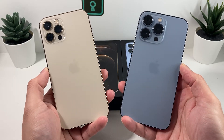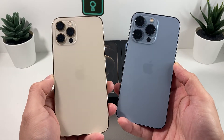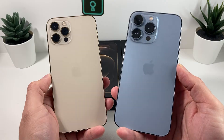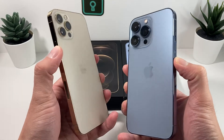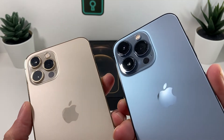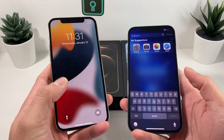Hey guys, Tekkenman here with a video for you guys. In today's video, we're going to be comparing the iPhone 12 Pro with 60Hz versus the new iPhone 13 Pro that has 120Hz for the very first time, featuring ProMotion, to see how that ProMotion looks like and if it's going to be something that you want to decide on when buying the 13 Pro or not. Hopefully this video will help you make that decision.